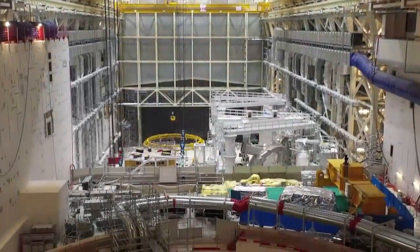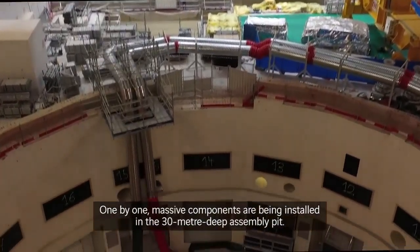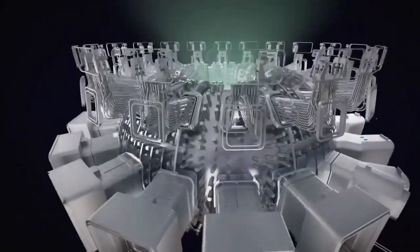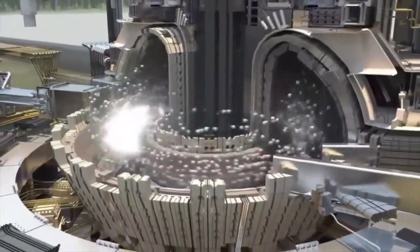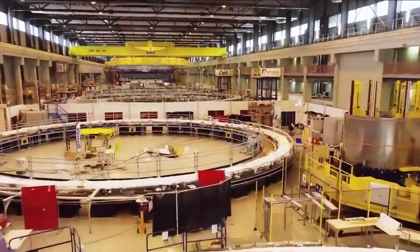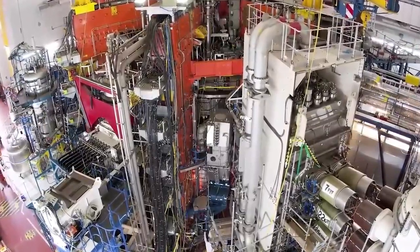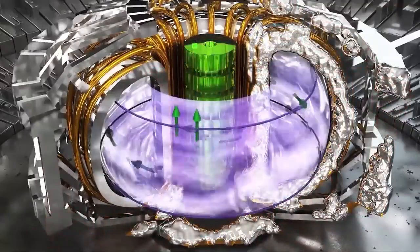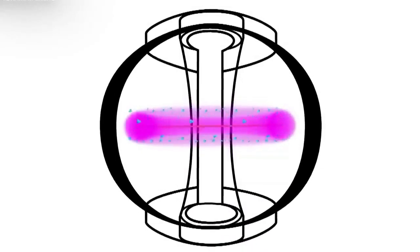Like solid, liquid, and gas, plasma is just another state of matter. Requirement two: density — how many particles are packed into a specific volume. In fusion, we want to get lots of deuterium and tritium into the reactor, because the higher the density, the more fusion reactions occur. Requirement three: containment. We need a special container that can keep this extremely hot, high-pressurised plasma for a relatively long time.